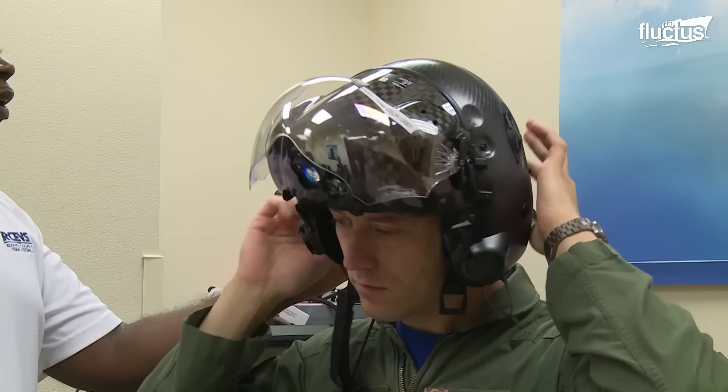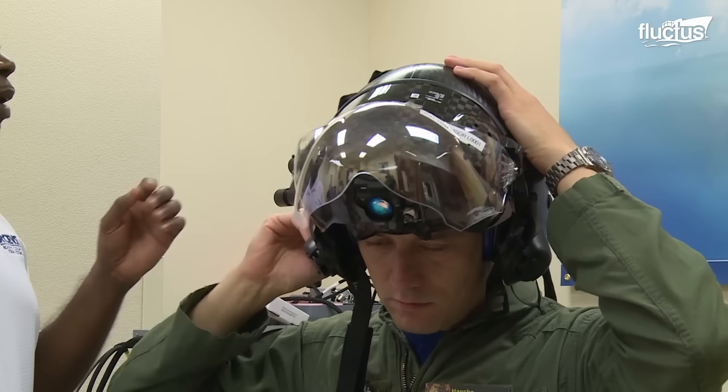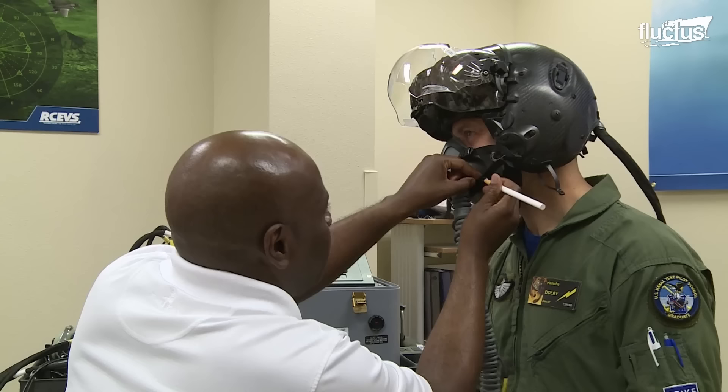Pilots who fly any jet within the family of the F-35 Lightning must go through a special multi-step helmet fitting process.